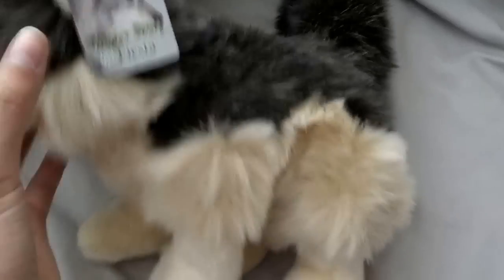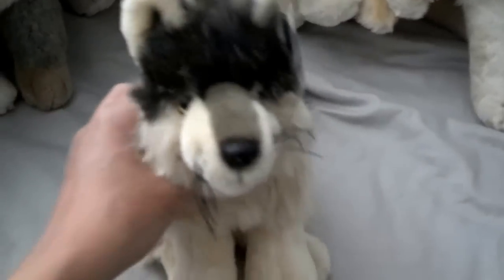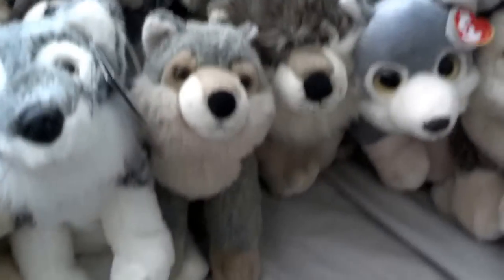This is a Fiesta wolf, his name is Fenris, he's one of my older ones — kind of different. This is Dolphy, he is an Aurora Flopsies wolf that is pretty old and I still love him, he's really cute.